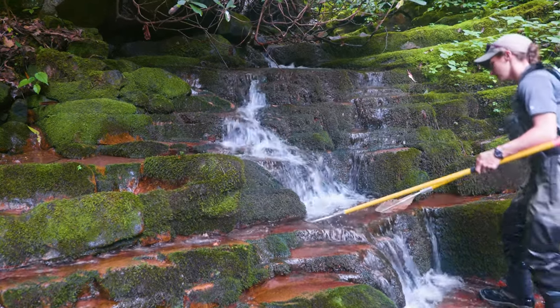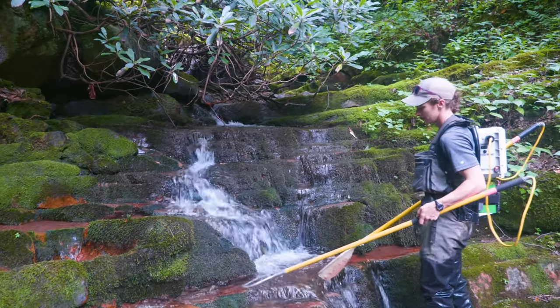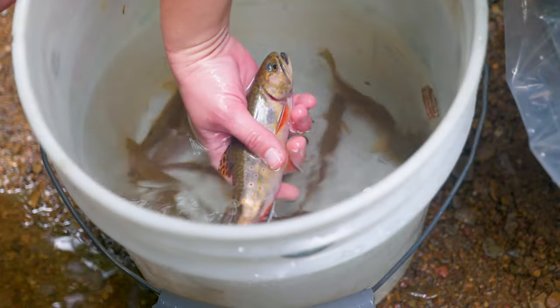For me, this is actually the first stream that I've been a part of restoring brook trout, where we've put brook trout back into a stream, and then we're using it as a source stock for another stream. So it's a neat stream for me to work on and be part of this today.